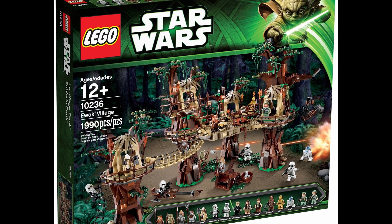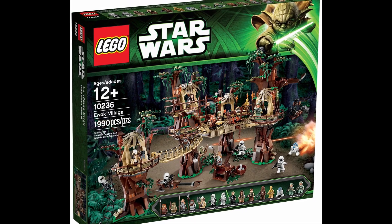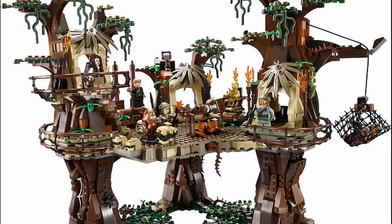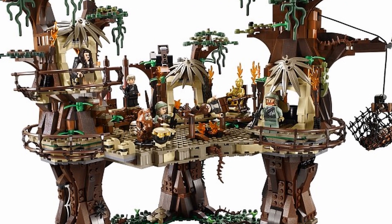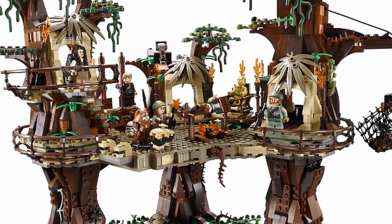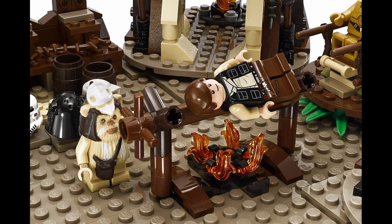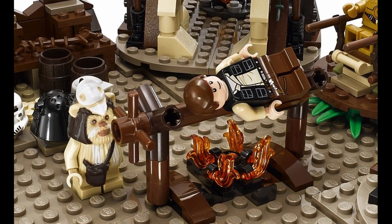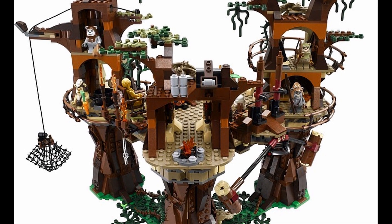Next at number 8 is yet another Star Wars set: 2013's Ewok Village. With 1,990 pieces, this set came with 17 minifigs and cost $250. This was the first on the list with more than 10,000 wants on Brickset. Retired in 2017, its value hasn't appreciated as much as some of the others on this list. Used versions are valued at a little under $400, while new versions come in at $450.